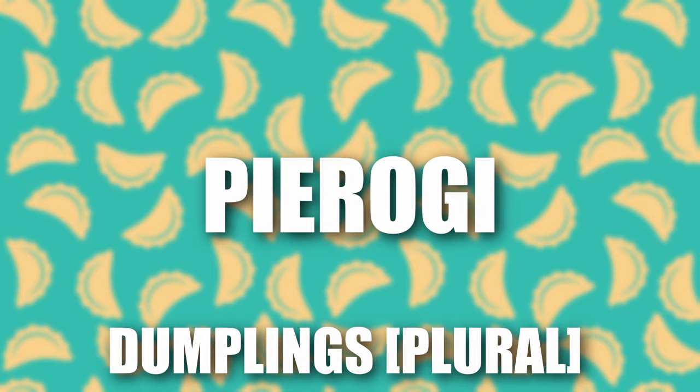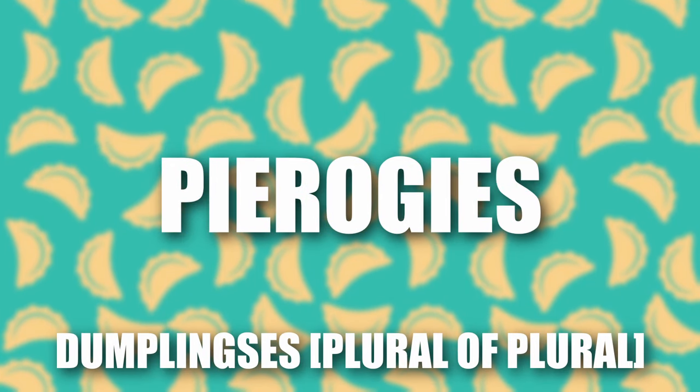By the way, pierogi is the plural form of the word pieróg. So saying 'pierogis' might sound a bit funny to Poles, but babcia will probably be super happy that you want even more than just pierogi.